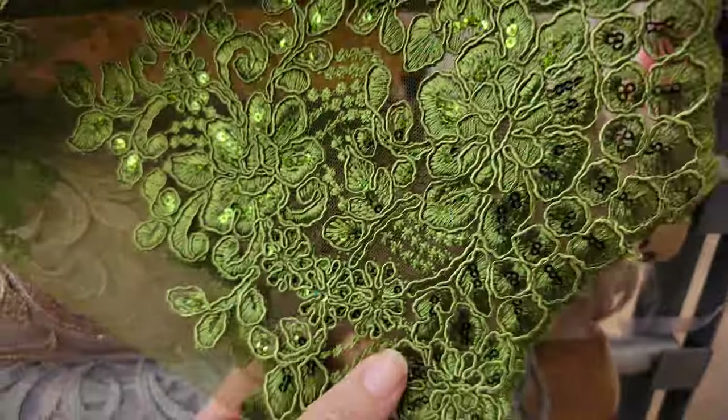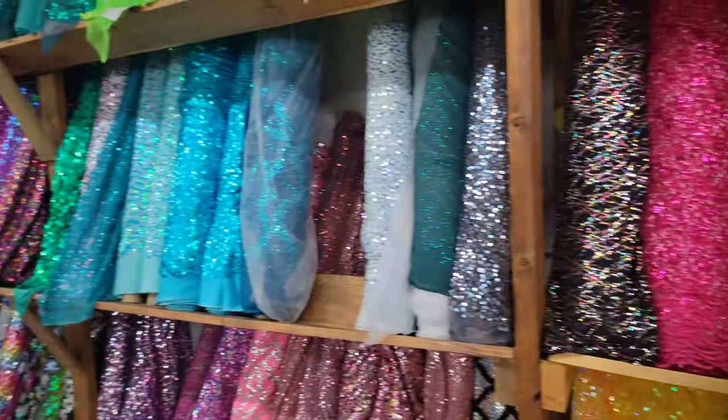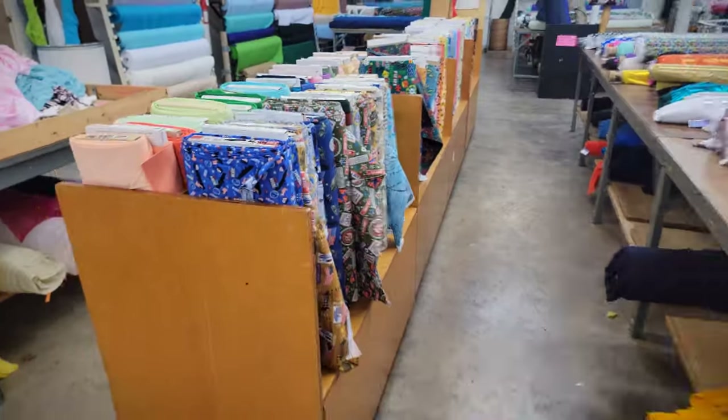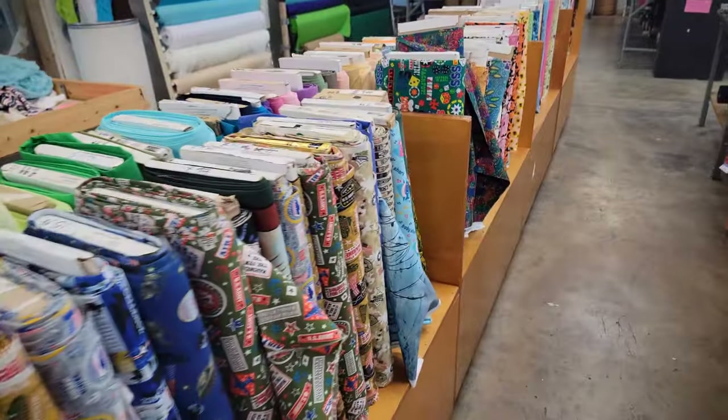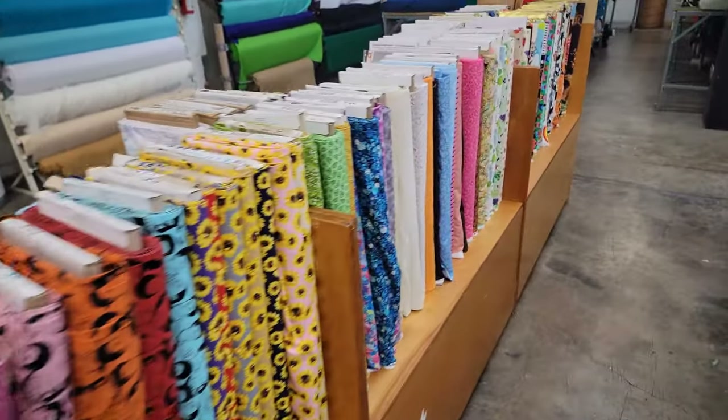They had a lot of really cool stuff in there, but the selection of quilting cotton was kind of low, so I didn't buy anything. But if I was looking for dressmaking or upholstery stuff, that would definitely be the place to go.